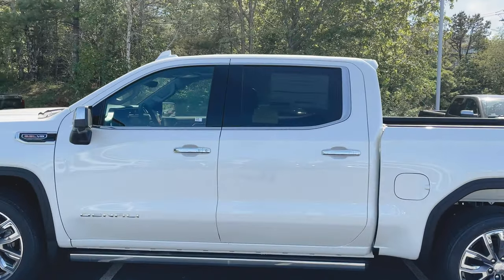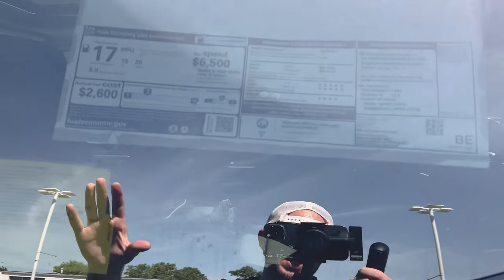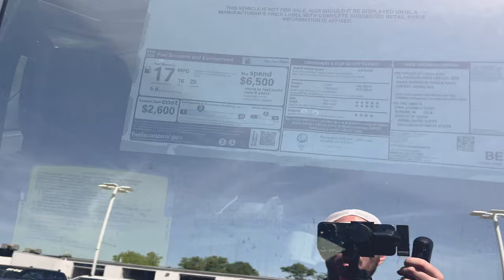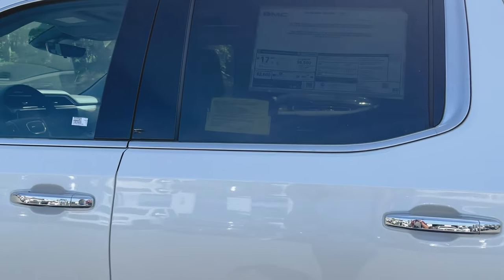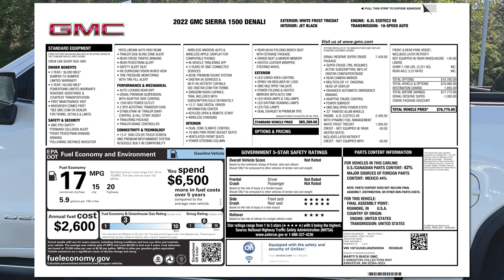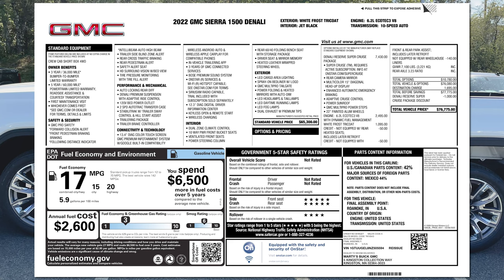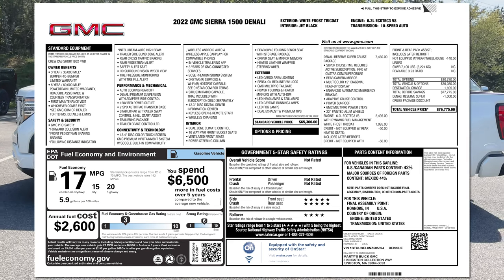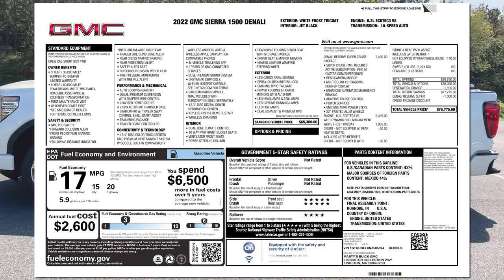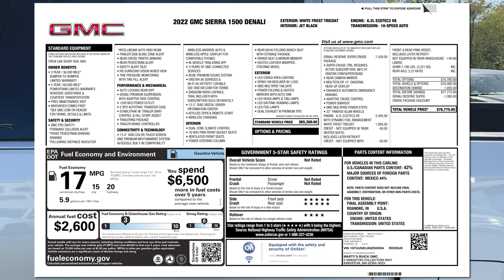I usually look at the window sticker right here before I jump inside, but we haven't actually got the real window sticker in yet. So instead I'm going to put the window sticker up on the screen right now — go ahead and take a look. I'll also leave a link to the window sticker below if you guys want to look at it later on. Screenshot it or pause the video if you want. But now let's take a look at what's going on in the back of this thing.